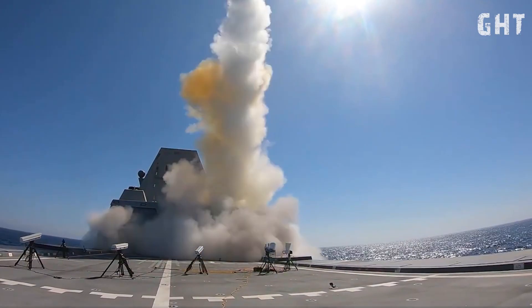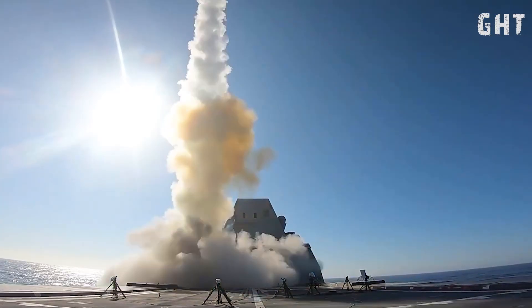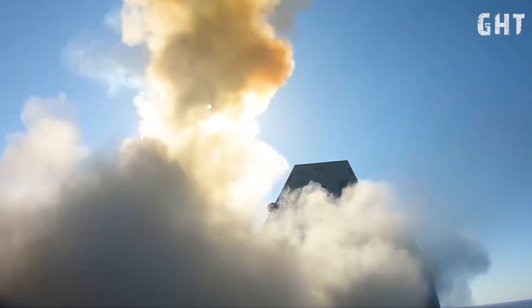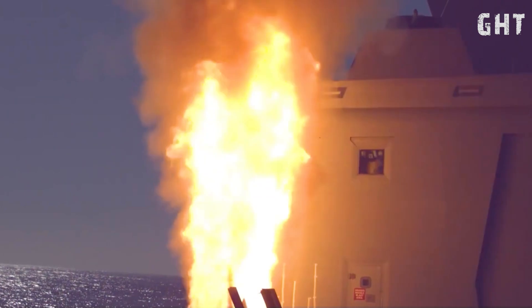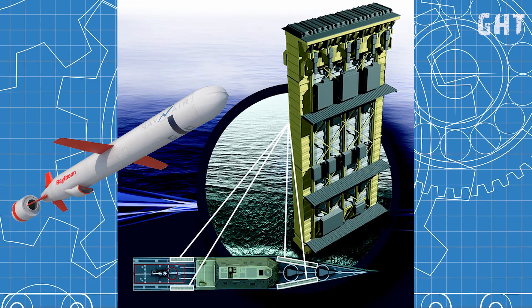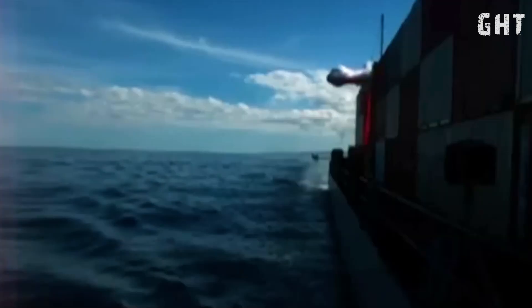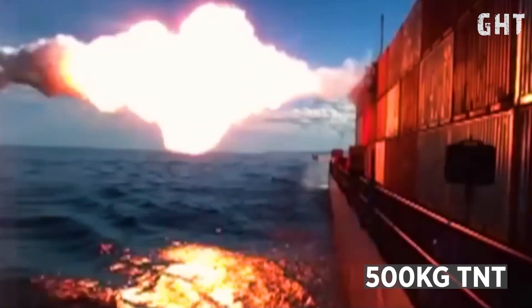For its primary missile armament, the Zumwalt-class destroyers are equipped with the advanced Mark 57 Peripheral Vertical Launch System, featuring a total of 80 individual missile launch cells. These cells can fire a diverse array of missiles. The Tomahawk Land Attack Missile is a long-range subsonic cruise missile with a range of approximately 1,600km, carrying a warhead of about 500kg of TNT.